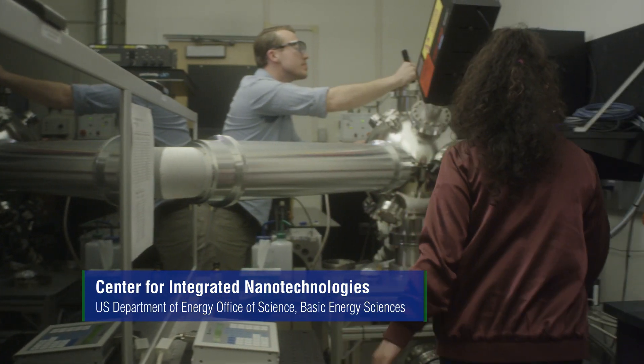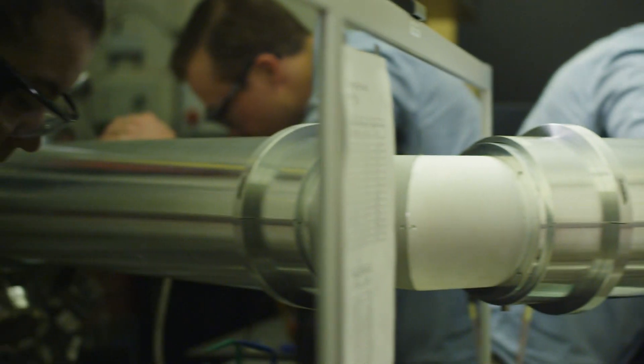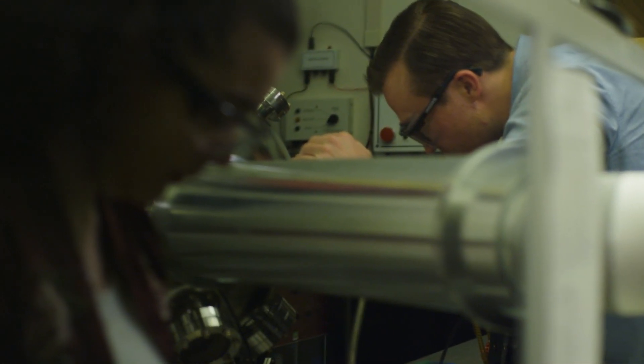My name is Benjamin Derby and I'm a director's postdoctoral fellow here at the Center for Integrated Nanotechnologies at Los Alamos National Laboratory. What I'm studying is really materials in extreme environments, whether that's corrosion and irradiation or mechanical deformation and irradiation — really understanding the intersection of those extreme environments.